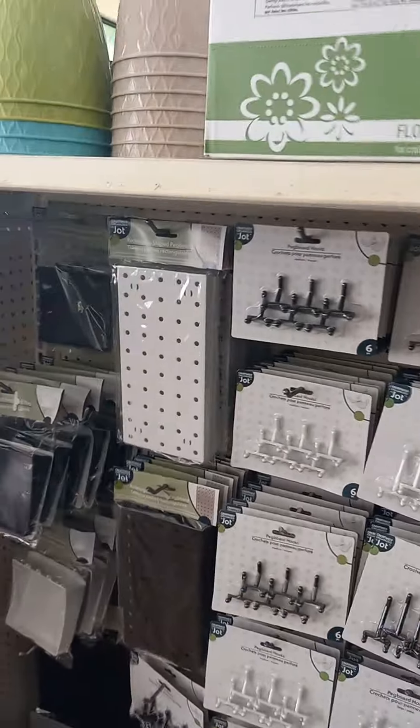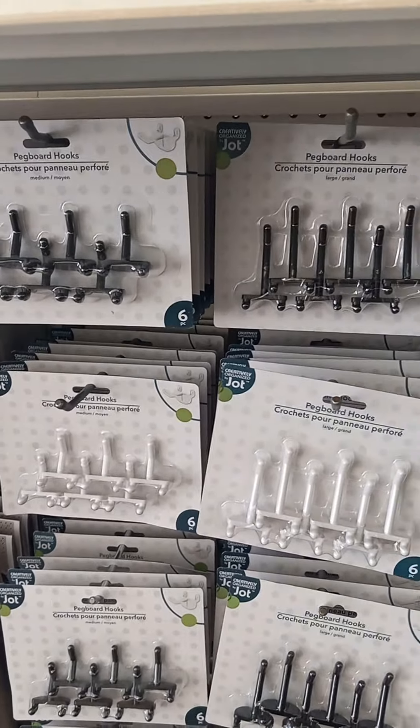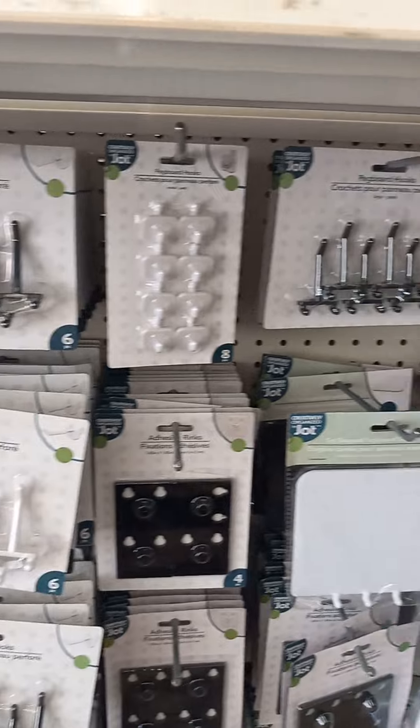This is Lisa sharing life stories with you. I cannot believe the nice stuff that Dollar Tree's got. Look at these peg hook crochet things. It's just so much stuff.